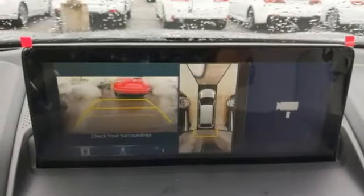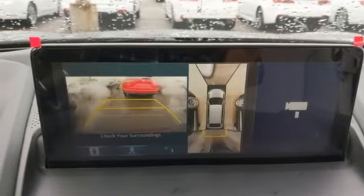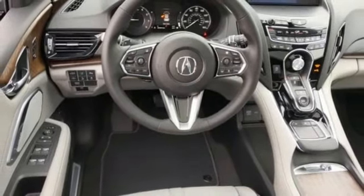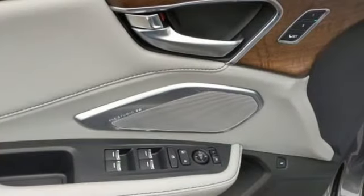Turbo inline four-cylinder engine, hands-free liftgate, automatic with driver controlled suspension management, and heated and ventilated leather sports seats.